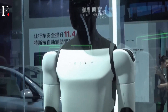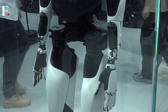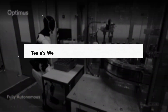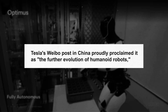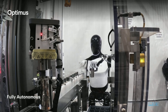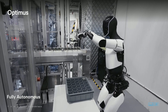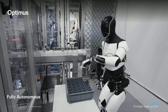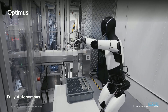However, despite the hype, the Optimus on display at WAIC remained behind glass, not interacting or moving for the audience. Tesla's Weibo post in China proudly proclaimed it as the further evolution of humanoid robots, keeping the buzz alive. Musk's vision is clear: mass production of these robots for industrial and factory use by 2025. Will Optimus live up to the hype? The future of humanoid robots is looking bright.